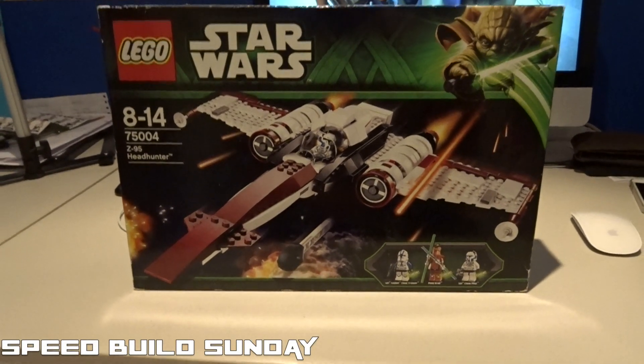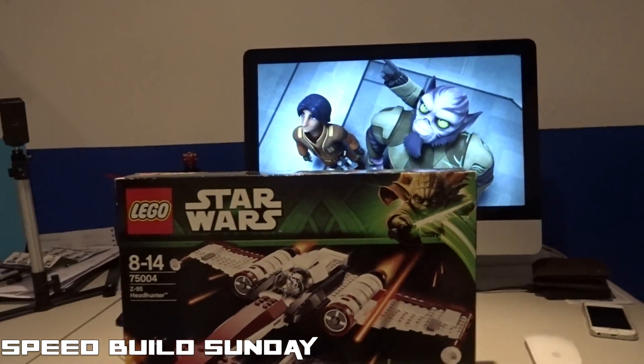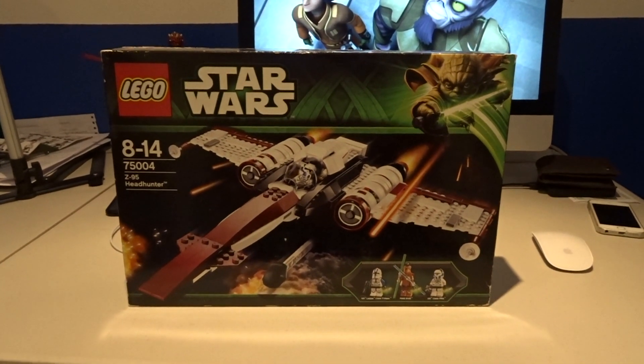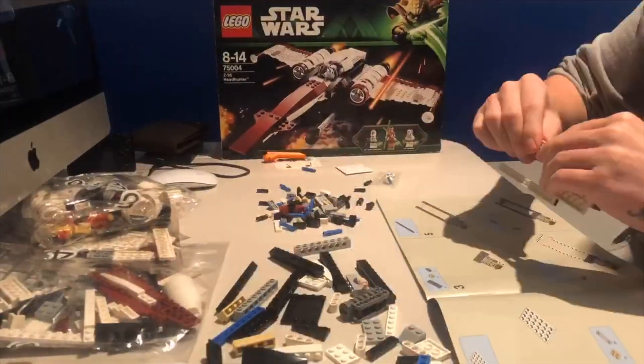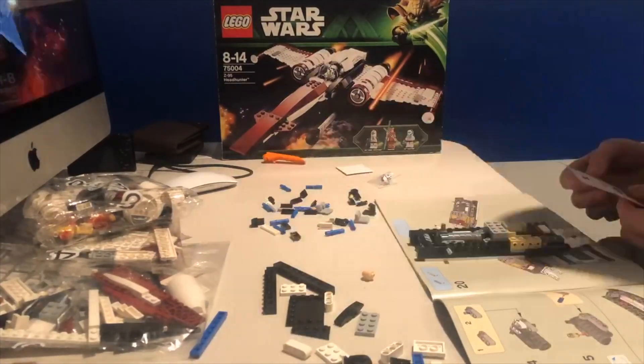The Z95 Headhunter is the speed build this week. We've got some Rebels on in the background now — the Clone Wars is over, RIP. I'm going back and watching all the Rebels episodes. Let's crack on with the speed build.